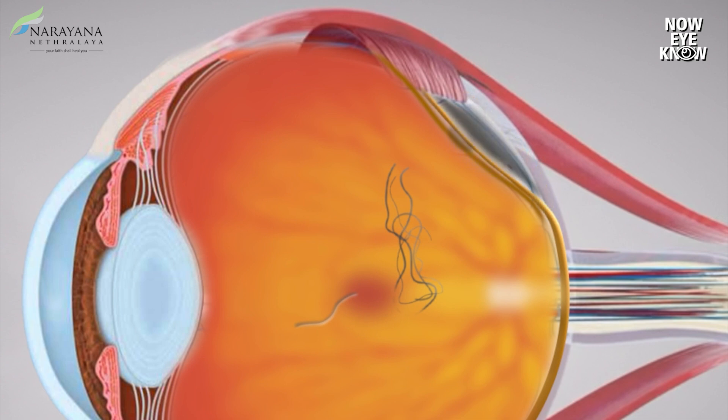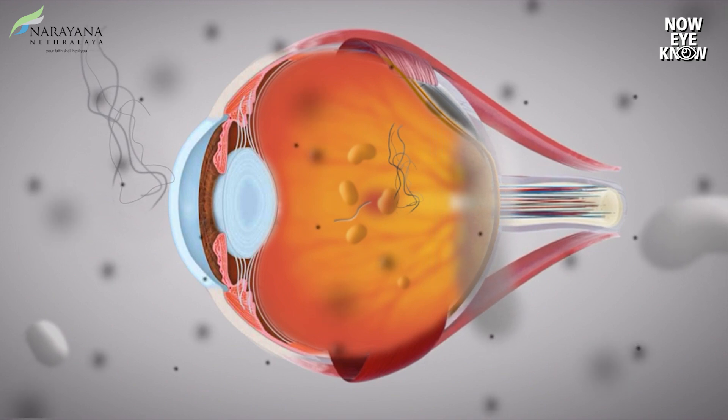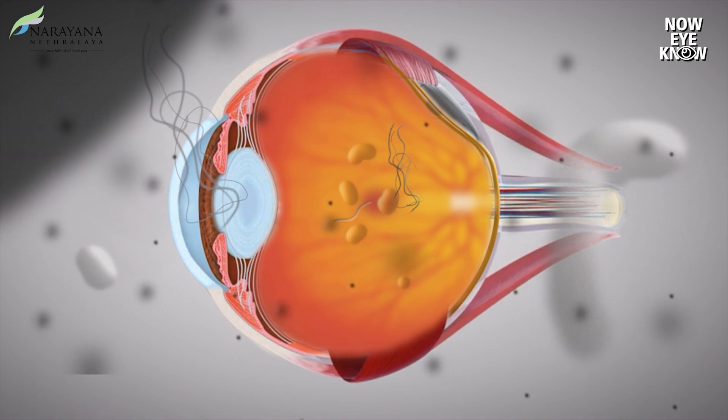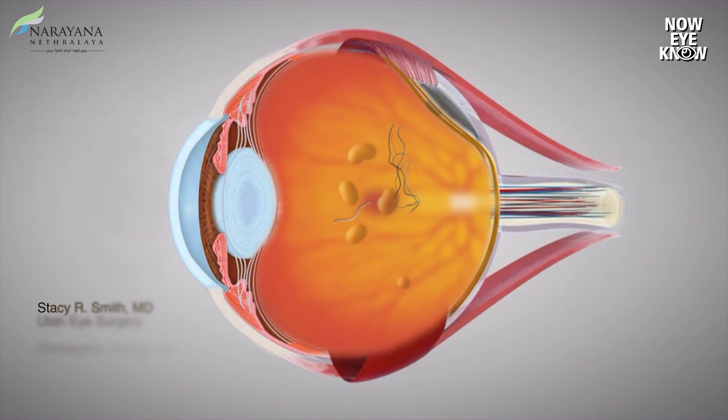The other symptom we commonly encounter is floaters. A floater is something you commonly see as a black dot moving around in your visual field, and we commonly see this in a brightly illuminated zone. When you step out of your house into sunlight you might see some dots moving in front of your eyes — this is what we call musca volitans, or floaters.